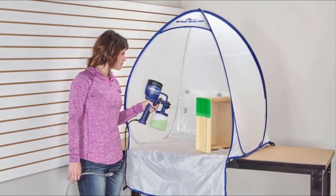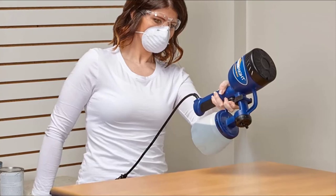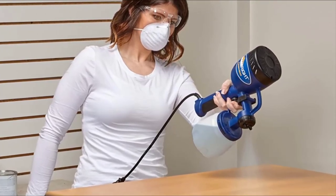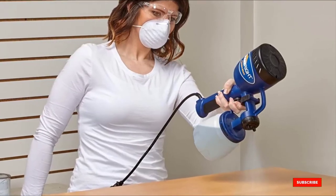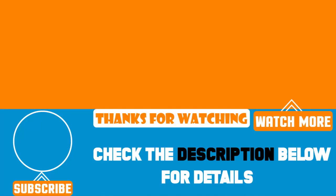HomeRight's Finish Max can hold up to 27 ounces of paint and deliver three different spray patterns. You will have to refill the sprayer on occasion, as you would with any spray gun and compressor setup — it's not a big problem, just a minor inconvenience. But the Finish Max is a much more economical option and, with a little practice, delivers a quality finish.